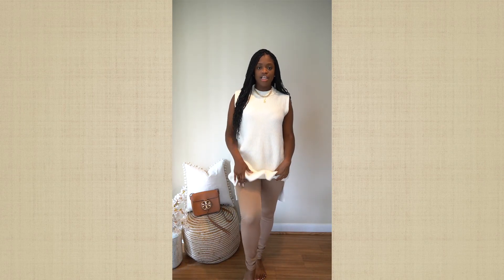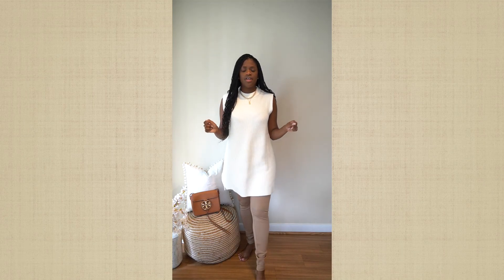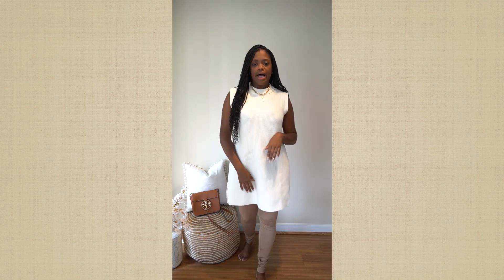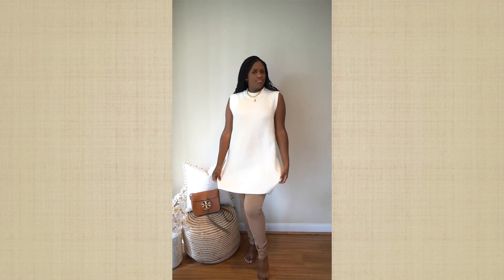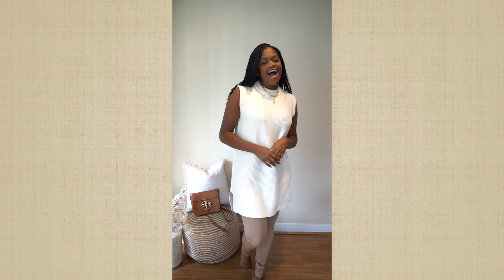I have the H&M leggings — you'll see those in the next outfit as well. They're super comfortable. You could actually do this outfit with thigh-high boots — that would be super cute and chic. If you have a blazer, you could throw it over. You guys let me know what you think. Is this cute? Does this potato sack top actually look wearable, or should I have returned it?